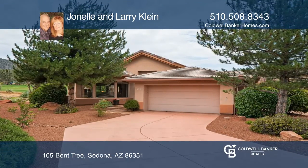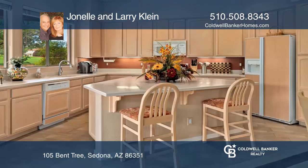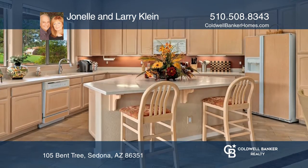Welcome to this highly desirable Sedona Golf Resort home. Impeccably maintained and beautifully landscaped, this unit features two bedrooms and two bathrooms.